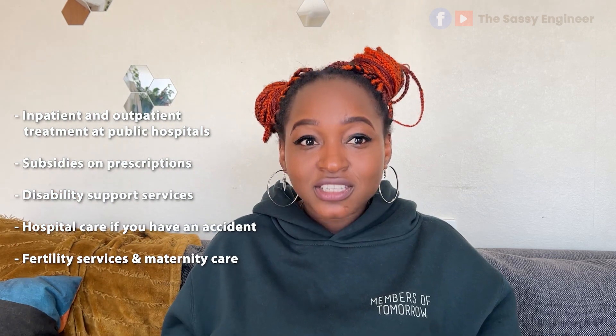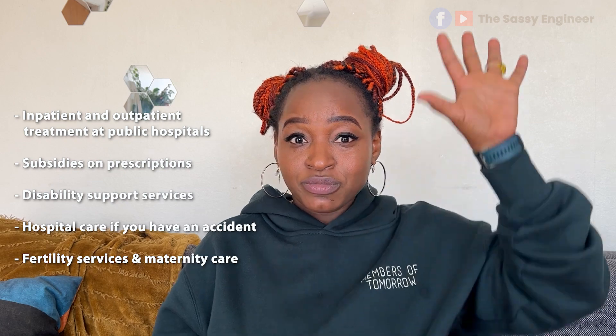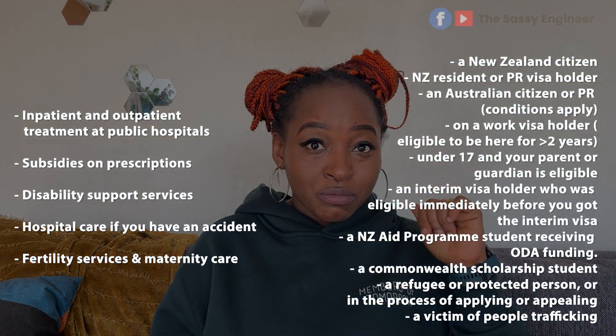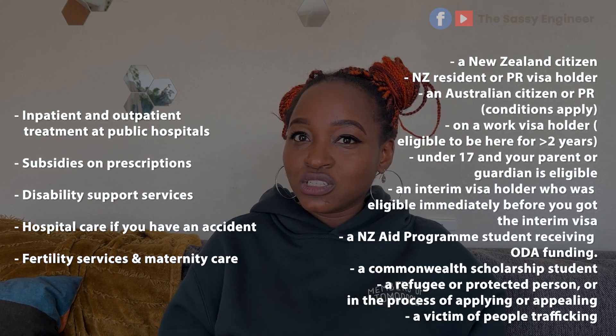All of these are completely free or subsidized if you are one of the qualifying categories. Feel free to pause the video and have a read of the list. Regardless of whether you qualify, being eligible doesn't mean you're automatically entitled to receive a service, because many of these services have their own criteria you would need to meet.